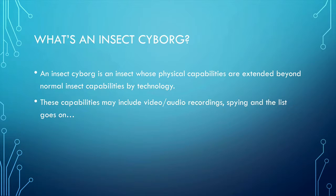These capabilities may include the ability to record videos, ability to record audio, ability to spy — which is the ultimate goal — and the list of abilities goes on.